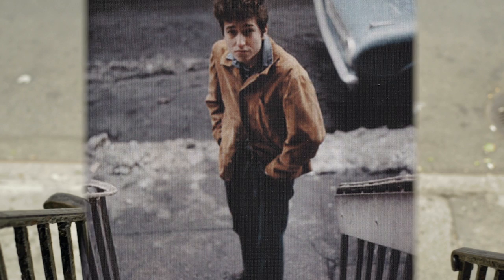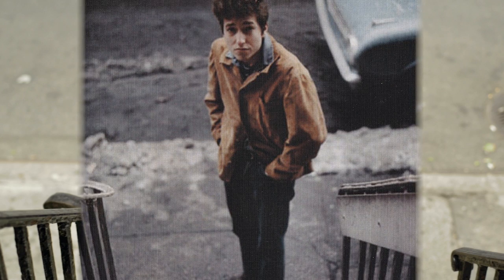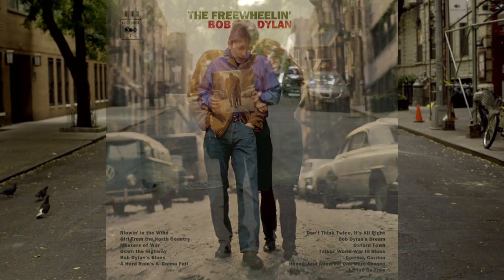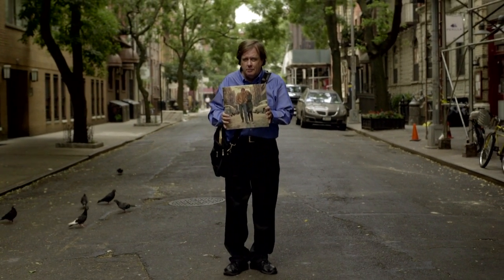Today we're going to go look at the location of Highway 61 Revisited. Bob lived here and he took this photograph — he walked right down these steps, down the street, right over to the corner of Jones Street. They probably walked right by this spot where they took the shot for Freewheelin' several years before.